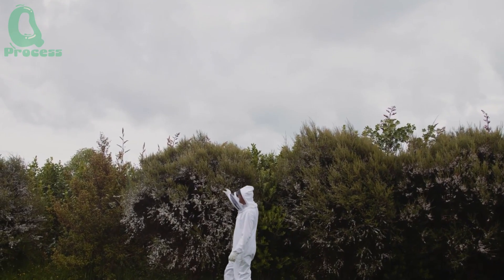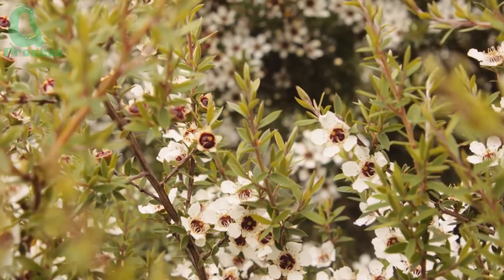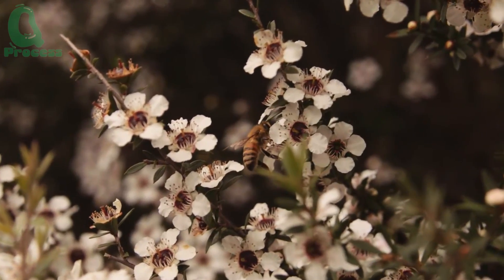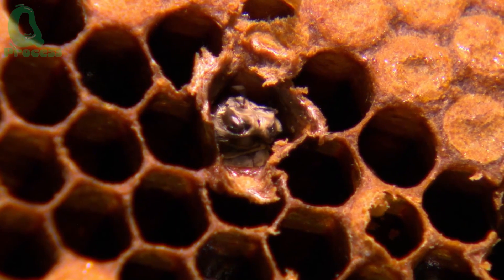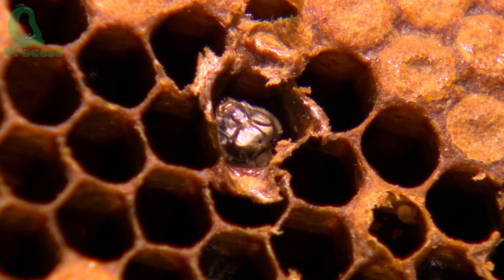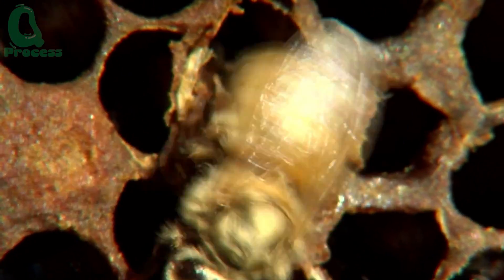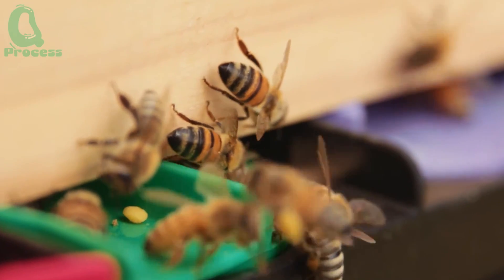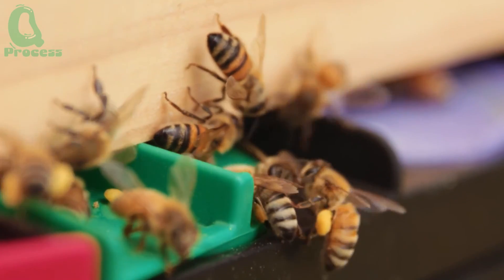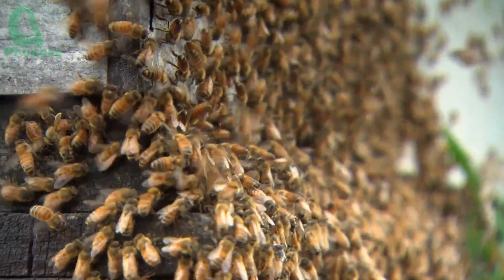The key to success is creating a healthy environment for the bee colony. This includes protecting them from diseases, pests, and environmental challenges. Beekeepers must regularly inspect the hives, assess the queen bee's health, and ensure there is enough nectar and pollen to support the colony's well-being. Protecting bee colonies not only helps maintain honey production, but also plays a crucial role in preserving the balance of the global ecosystem.